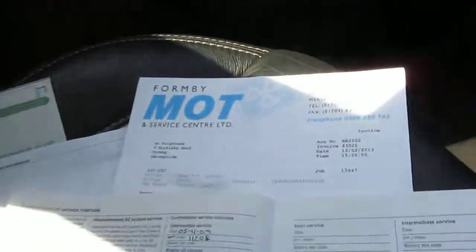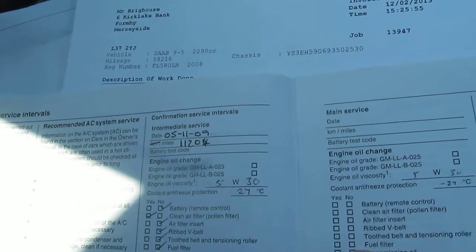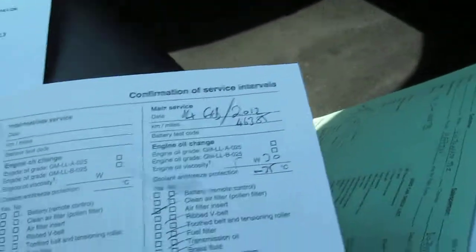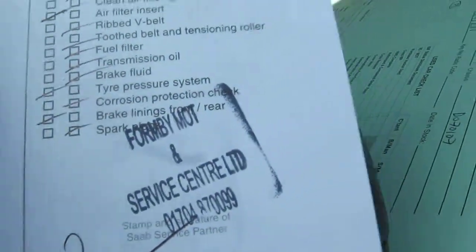I have the V5C and I have the MOT of course. Here is the service history. The car was serviced on the 5th of the 11th 2009 at 11,204 miles at Behor Saab. The next service was on the 14th of February 2012 at 46,385 miles at Formby MOT and Service Centre, and I have the bill for that.